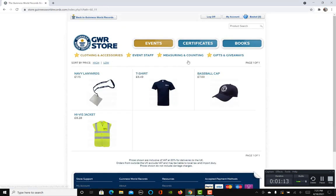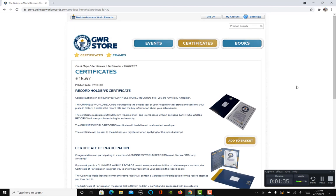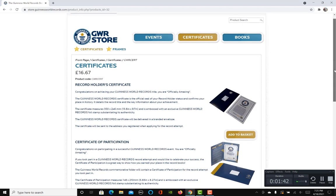But let's focus on how to purchase your own certificate. You go to the certificates section. It will be around £16.67 Great British pounds, which will be converted into your own country's currency. You can purchase it with a credit card, via PayPal, or anything you want. Then you click 'Add to Basket.'